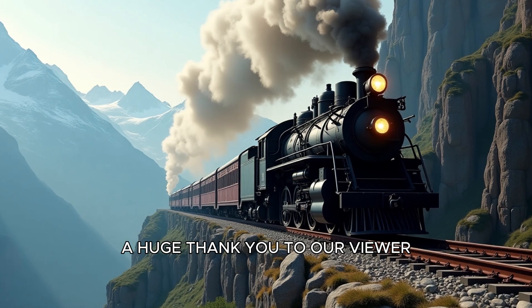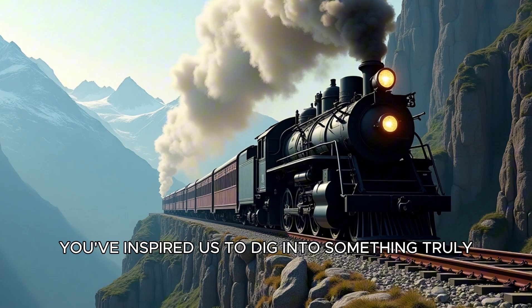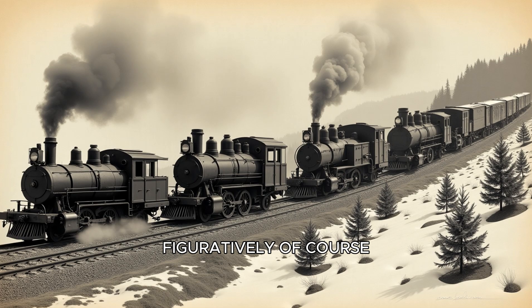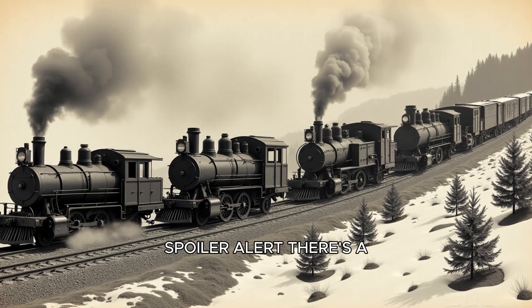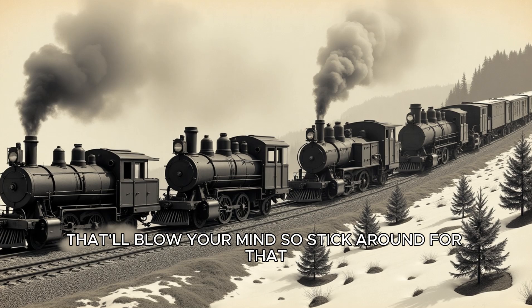A huge thank you to our viewer Alex for suggesting this topic — you've inspired us to dig into something truly fascinating. Buckle up, figuratively of course, and let's answer the big question: what makes Rack Trains so special? Spoiler alert: there's a surprising twist about the world's steepest railway that'll blow your mind, so stick around for that.